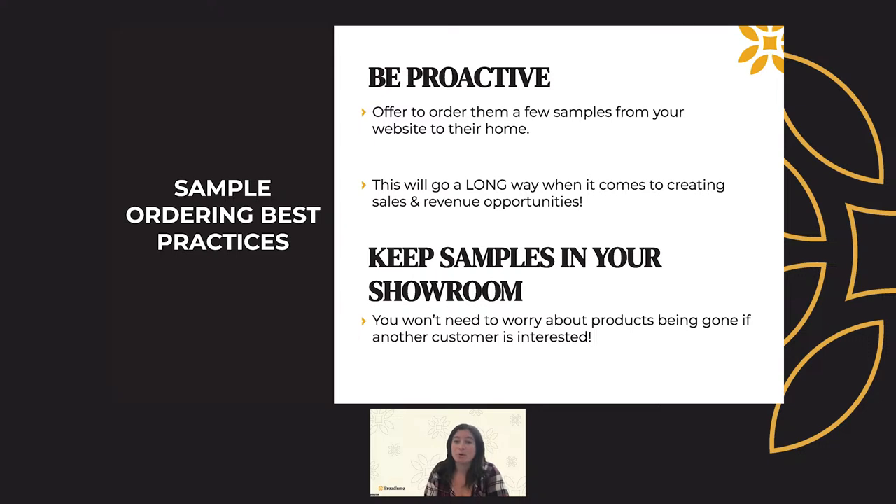Even more important than the talking points: when you're talking to customers about the samples they ordered, do not forget to invite them into your showroom. You want to help them finish making their decision and eventually place that order.